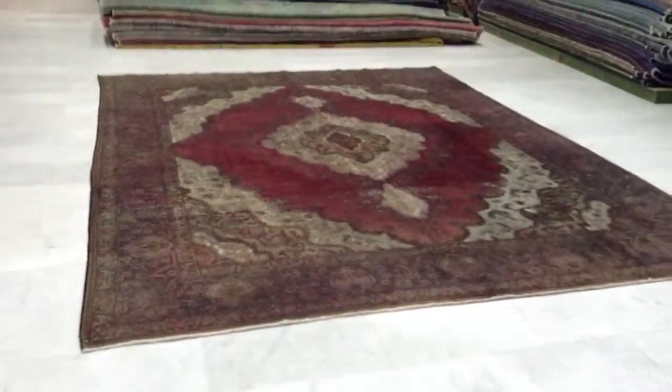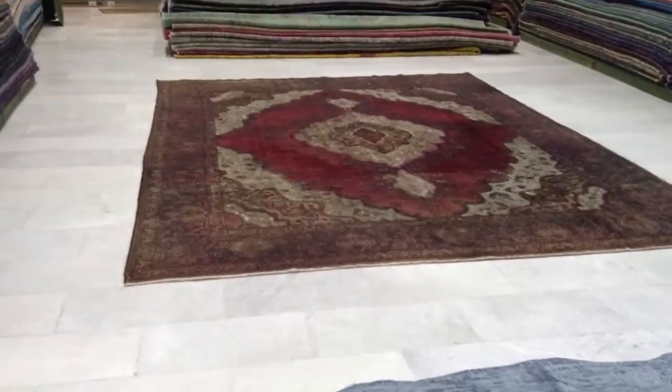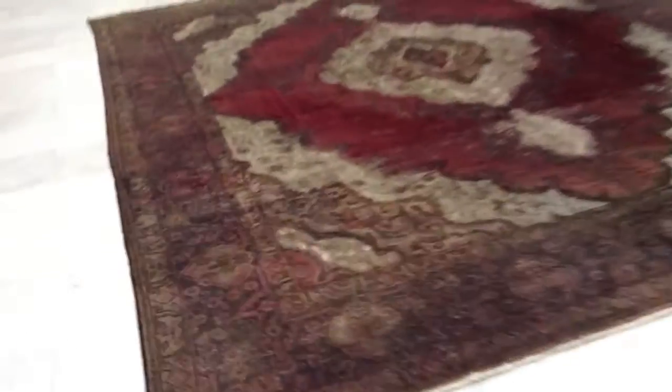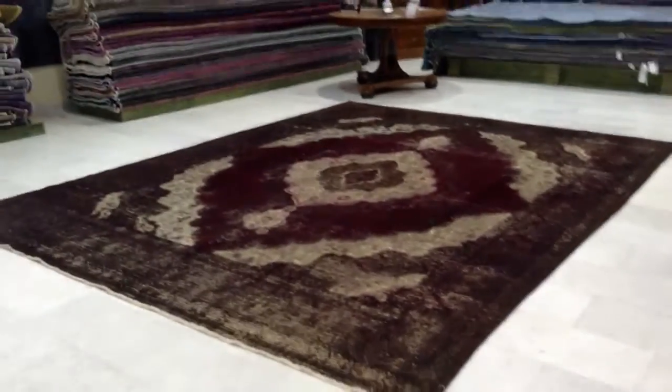Besides that, it's a beautiful carpet with a striking medallion, and as I mentioned, from a bit of distance they do not show — especially if this carpet is to be placed under furniture. There are people who love this kind of carpet with its original wear and tear showing its age. For someone looking for something like this, you've found one probably at an extraordinary price, and it's a very large sized carpet as well, so keep that in mind.